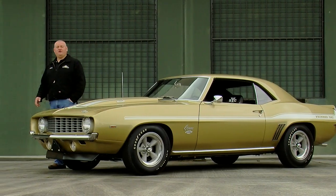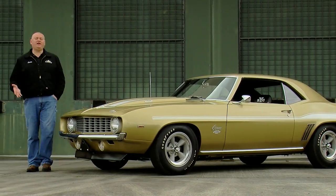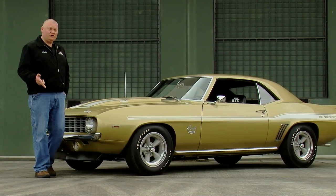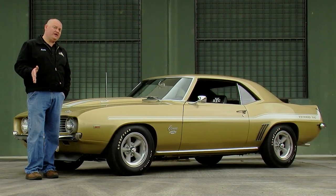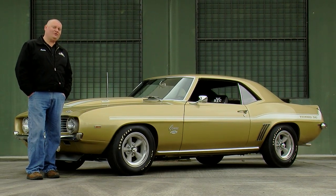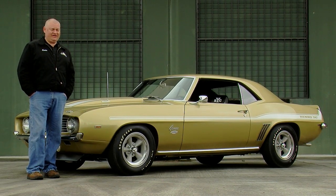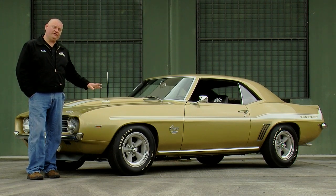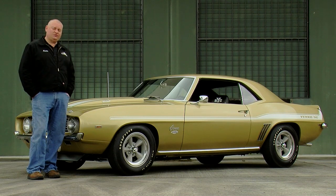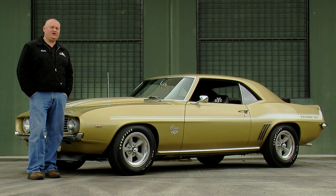1969 Yenko Camaros only came in six different colors: Hugger Orange, Le Mans Blue, Daytona Yellow, Rally Green, Fathom Green, and Olympic Gold like this car here. They didn't make any red ones, white ones, or black ones, and they only made ten of them in the gold, and only two have white stripes. So this is the rarest color combo of any Yenko '69 Camaro.